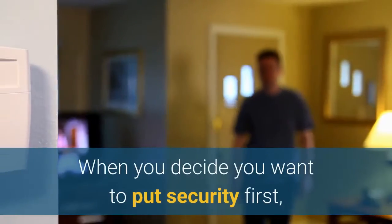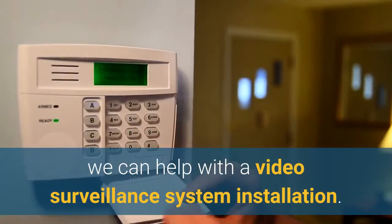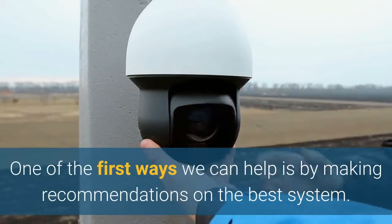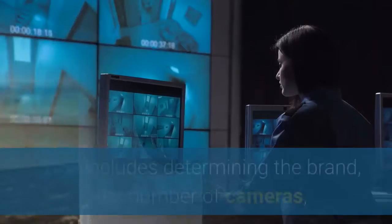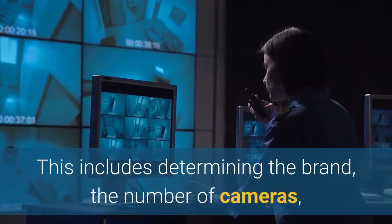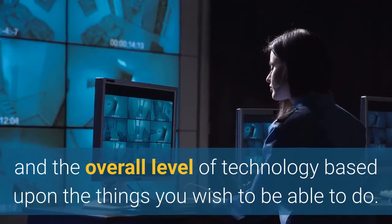Outdoor Surveillance Cameras. When you decide you want to put security first, we can help with a video surveillance system installation. One of the first ways we can help is by making recommendations on the best system. This includes determining the brand, the number of cameras, and the overall level of technology based upon the things you wish to be able to do.